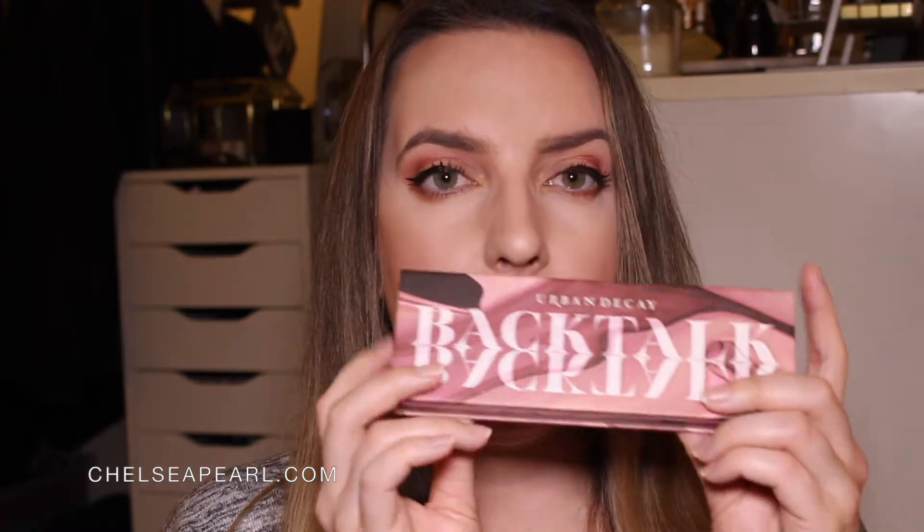First up, I want to share some stuff from Urban Decay. Urban Decay sent me a couple different parcels containing some new releases. First up is the Backtalk palette, which is actually an eyeshadow and face palette inspired by this lipstick. The shade is this gorgeous, nudey, mauve-y pink, and this whole palette is themed around this lipstick for that monochromatic makeup look.